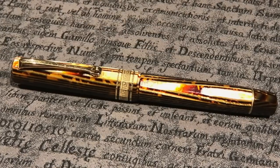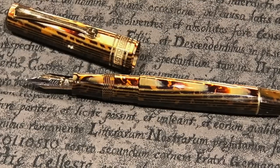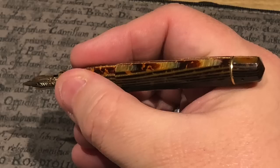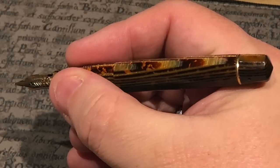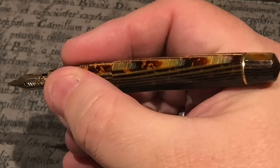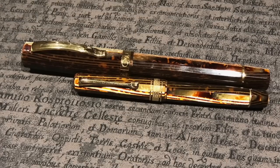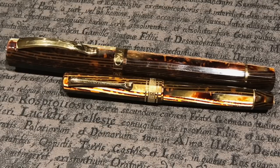Thomas also brought along his OMAS Dharma fountain pen. There are two things Thomas really likes: super extra fine nibs, and small pens. The OMAS Dharma really is a small pen — it has a lovely arco celluloid, and I love the arco brown celluloid — but for me the pen is just way too small. I'm sure that for some people with smaller hands it's a really nice size, but I need a pen that is a little bit larger.